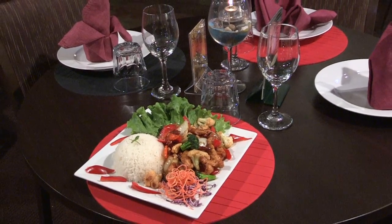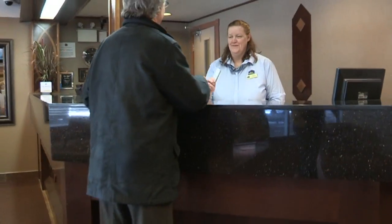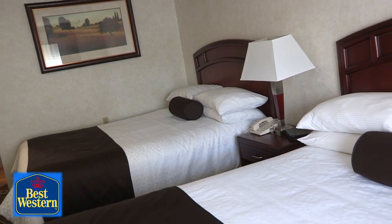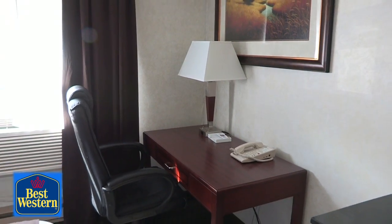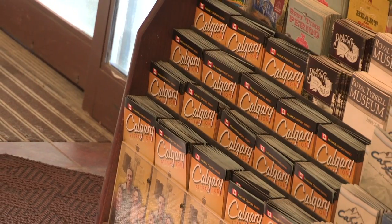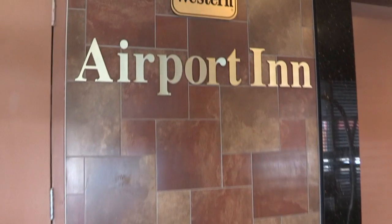Don't miss it! Whether you're here between flights or you've come to languish in one of our decadent Jacuzzi suites, we have the right balance of affordability, functionality, and luxury for your travelling needs. Wherever life takes you, the Best Western Calgary Airport Inn is there for you.